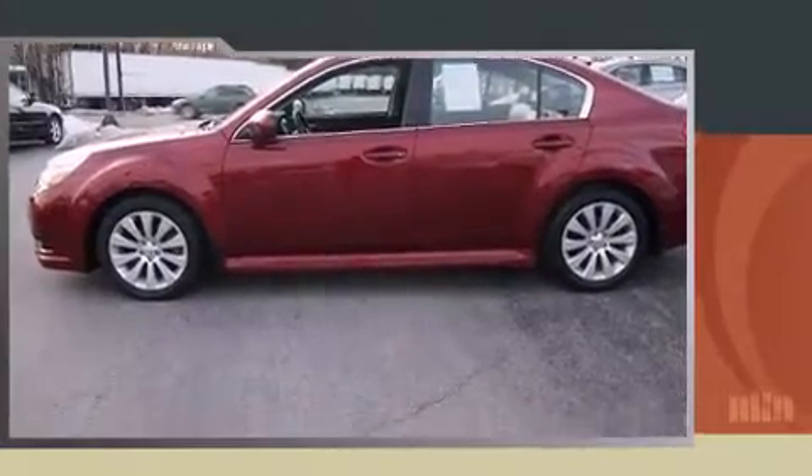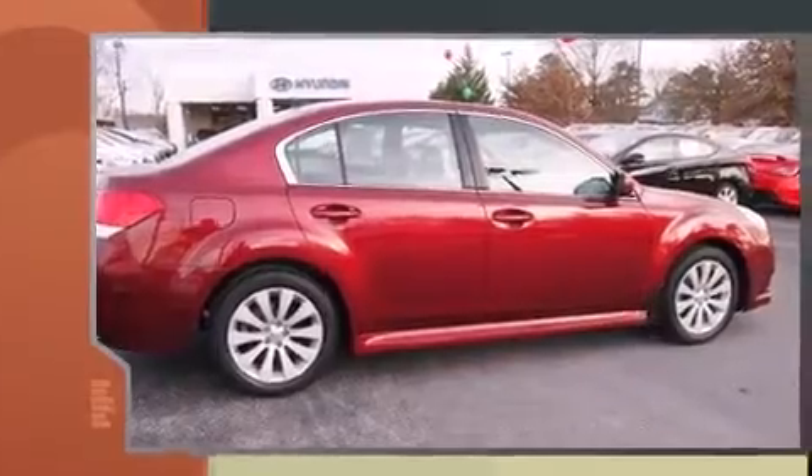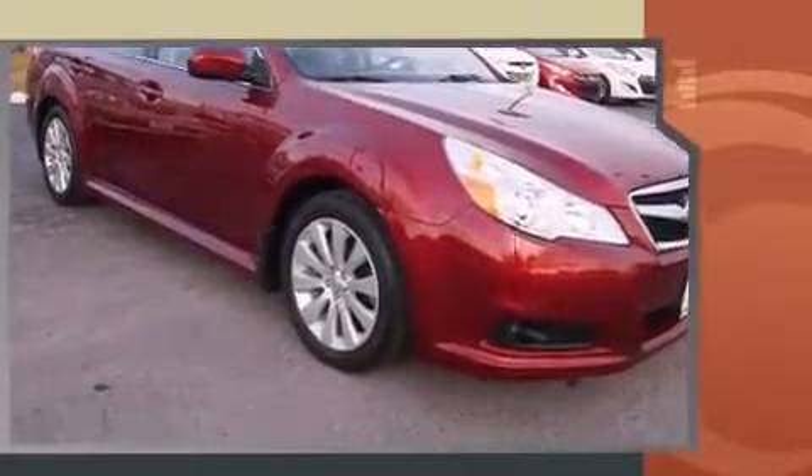Discerning drivers will appreciate the 2011 Subaru Legacy. This four-door, five-passenger sedan has not yet reached the 50,000 mile mark. Smooth gear shifts are achieved thanks to the refined six-cylinder engine. And for added security, Dynamic Stability Control supplements the drivetrain.